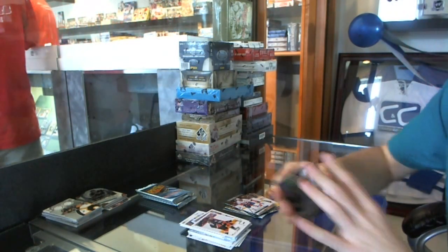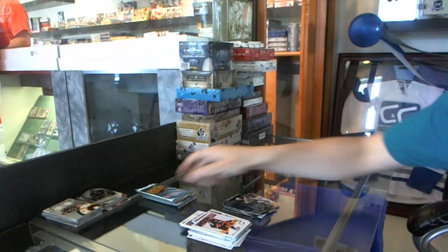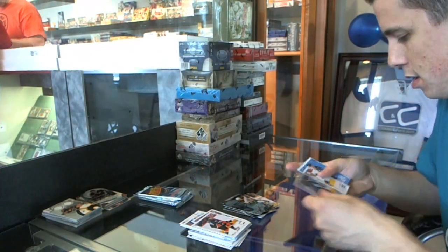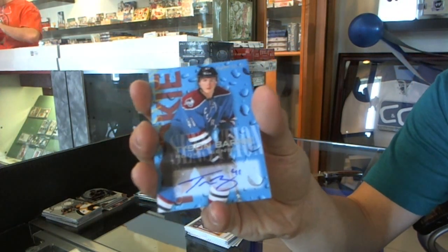We've got an EX for the LA Kings, Wayne Gretzky, and a retro for the Islanders, John Tavares. Flash Showcase Blue, numbered to 150, for the Boston Bruins, Tyler Seguin.